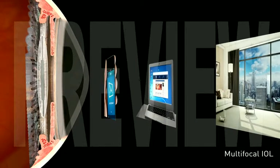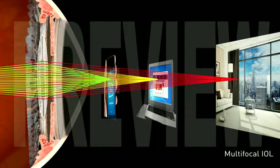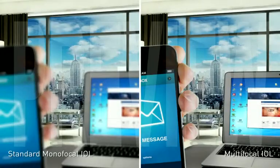Multifocal IOLs divide light entering the eye into three zones of focus: near, intermediate, and distance. Here, you can see the patient's perspective of having the standard monofocal IOL on the left and a multifocal IOL on the right.